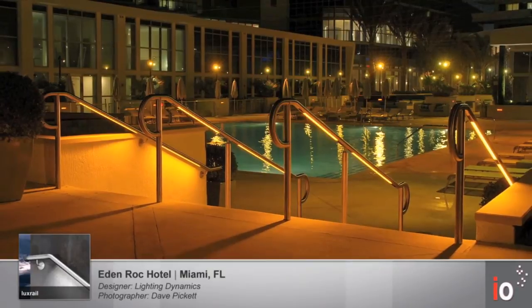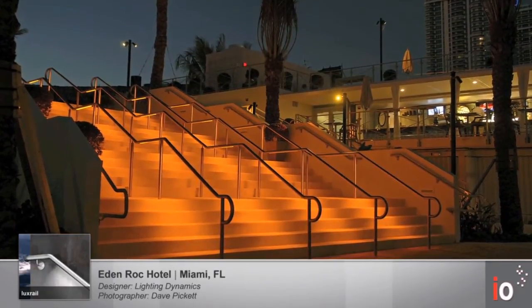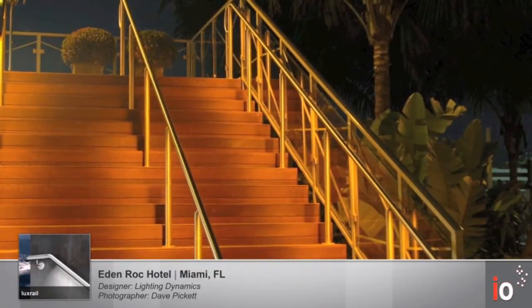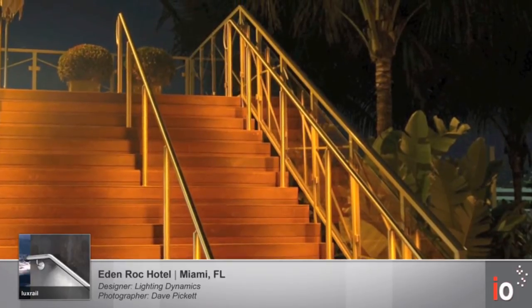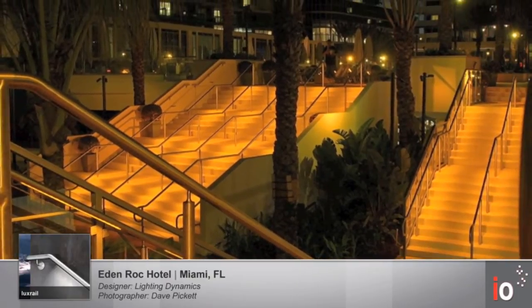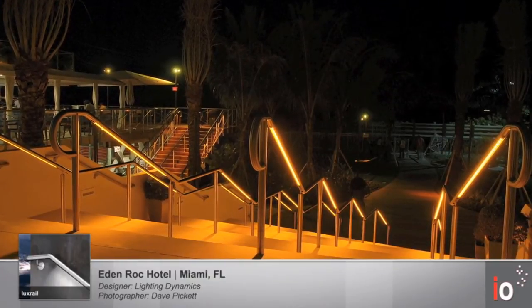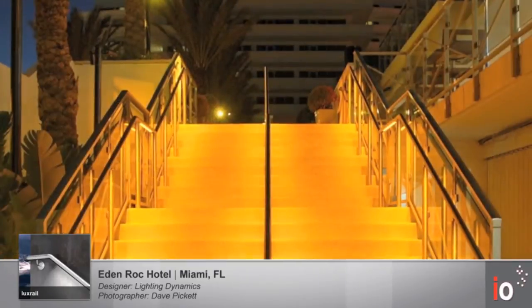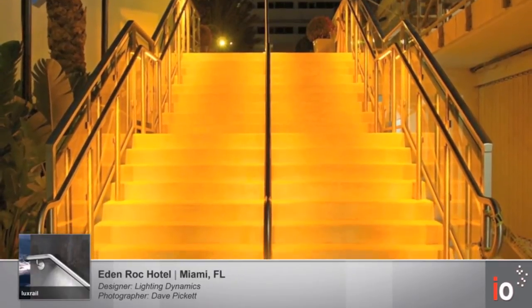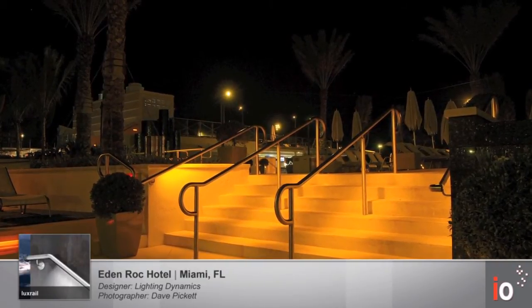The Eden Rock Hotel in Miami, Florida utilizes our Lux Rail throughout all exterior areas of this project. The challenge for this project was to locate the specific wavelength of amber LEDs that sea turtles will not see. This is specifically important because when sea turtles come up to the sand from the ocean to lay their eggs, they use the moon to navigate themselves back into the ocean. There are ordinances all along the coast of both Florida and Texas that require a very specific wavelength of amber light to be utilized in order to protect this species. We located that LED and it's now a standard color for our Lux Rail and all of our exterior luminaires in order to meet the wildlife certification in an effort to protect sea turtles.